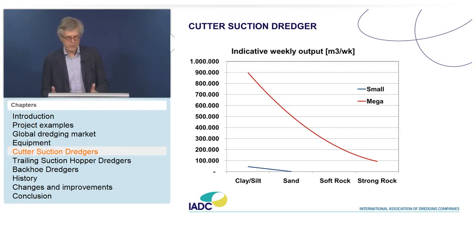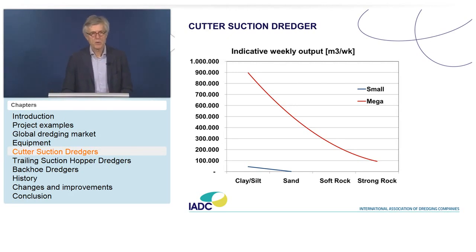Regarding production: it is very important to know the circumstances — type of material, dredger size. Indicatively, production ranges from 900,000 cubic meters per week down to below 100,000 cubic meters per week. It doesn't mean dredging clay or silt always yields 900,000 — it may be more or less — but that gives the range.